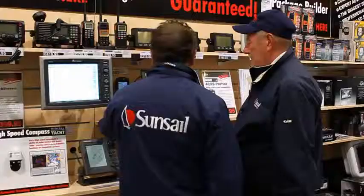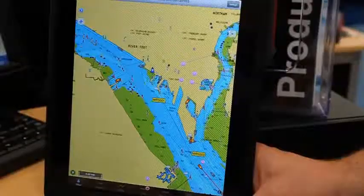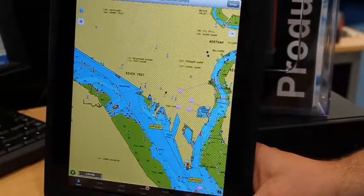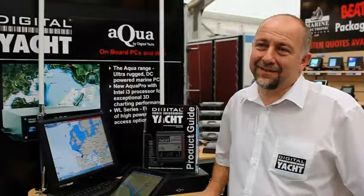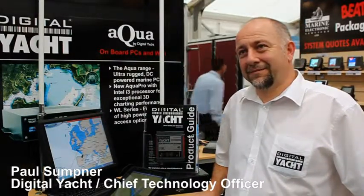We've wandered over to the Digital Yacht stand where I can see an Apple iPad with what looks like a marine chart on it, and something called iAIS — a Wireless AIS Receiver. I can also see Paul Sumner, who's Chief Technology Officer of Digital Yacht. So Paul, fill me in — what is iAIS?